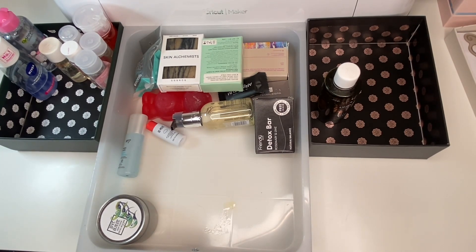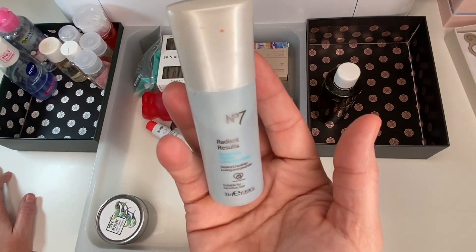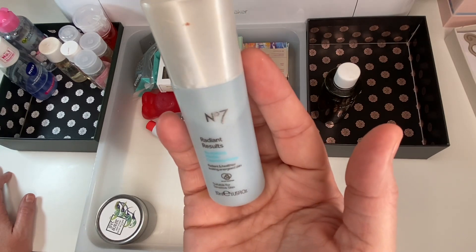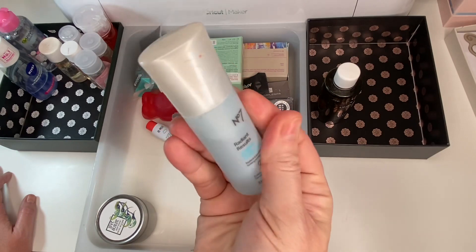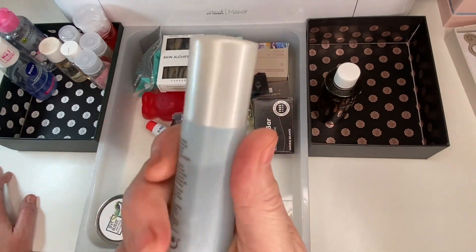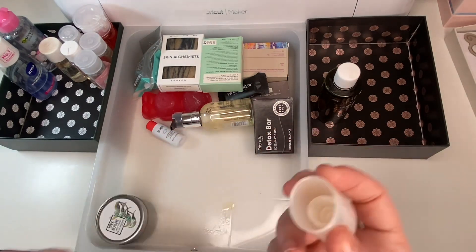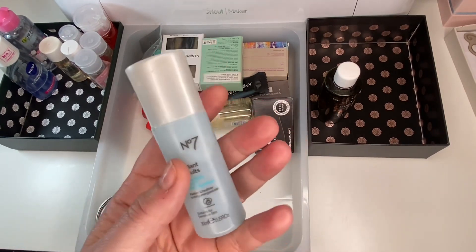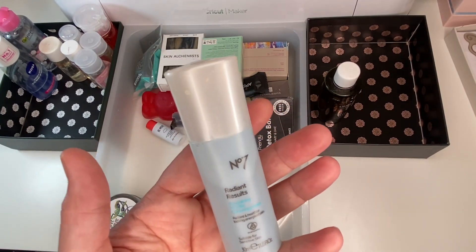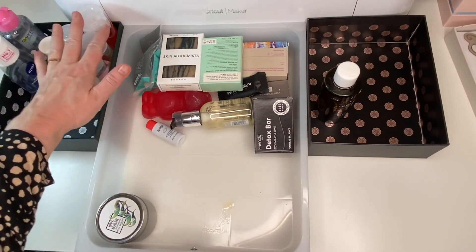Next is a No. 7 little micellar cleansing water — I think I got this in a calendar. I haven't been checking dates but these get rinsed off rather than absorbed into the skin, so I'm not too worried. It's suitable for sensitive skin. I'll hang on to it and if I don't use it I can clean my brushes with it.